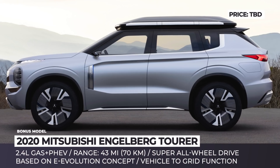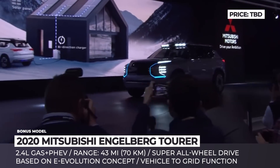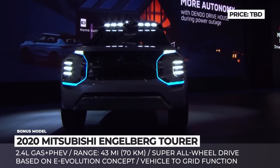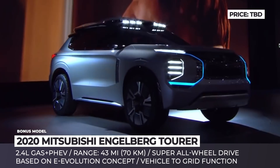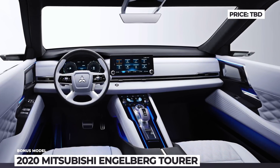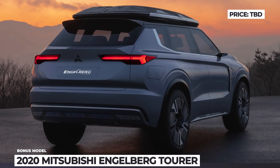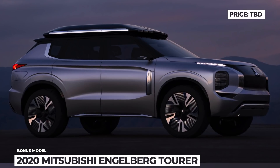Mitsubishi Engelberg Tourer. The recently unveiled Engelberg Tourer was named after the Swiss ski resort. The newcomer is a plug-in hybrid that can cover up to 43 miles on each charge, with a powertrain built around a 2.4-liter gasoline engine. Among its worthy features is the Super All-Wheel Control system, which constantly adjusts the SUV's systems to prevent slipping. Mitsubishi is known for creating intriguing concepts that often never reach the market due to lack of funds, but the Engelberg is starting to look rather realistic, so hopes for a production model remain high.